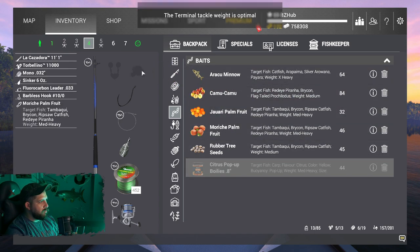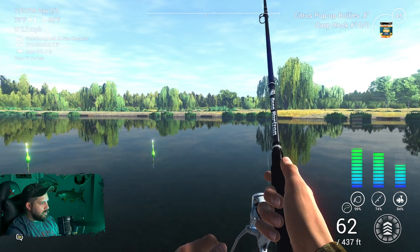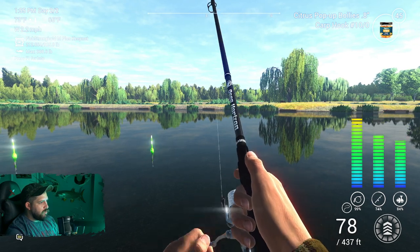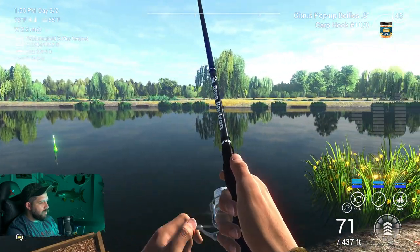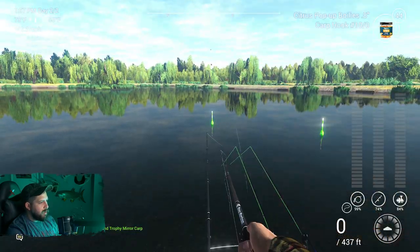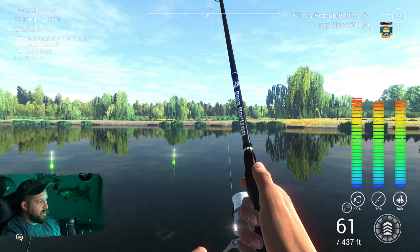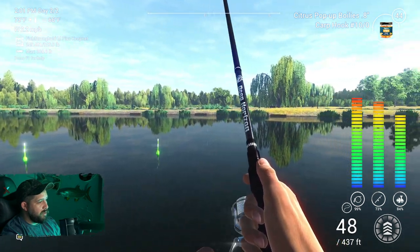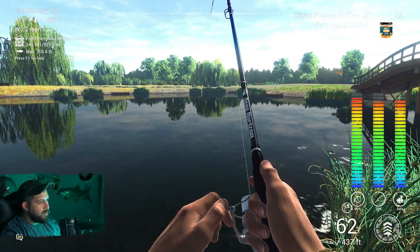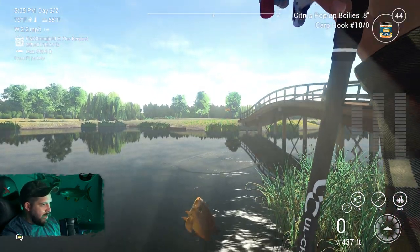I think I'll take that as a sign I can experiment with some other fruit types. Let's try the Camu Camu. Got another fish on — let's throw this out and switch to that other rod. He's racing! I think it might be another mirror — he is taking out quite a bit of line. We already got our unique mirror for the day at this location, but he is taking out a lot of line. Coming straight in now — trophy mirror. I'll take it.